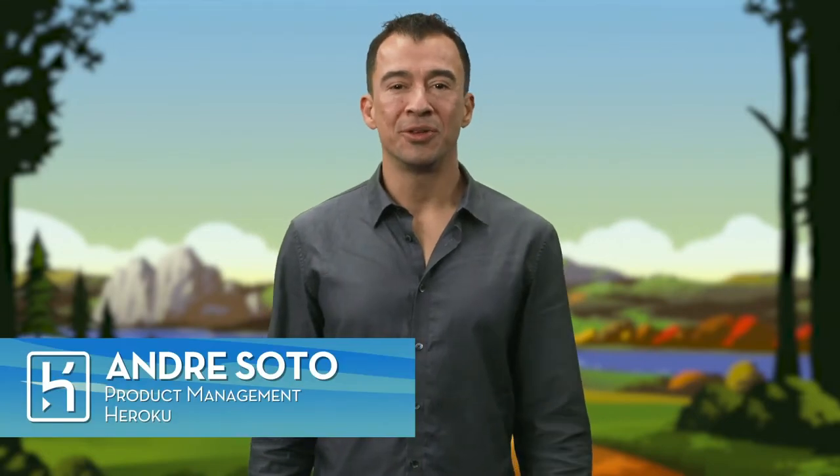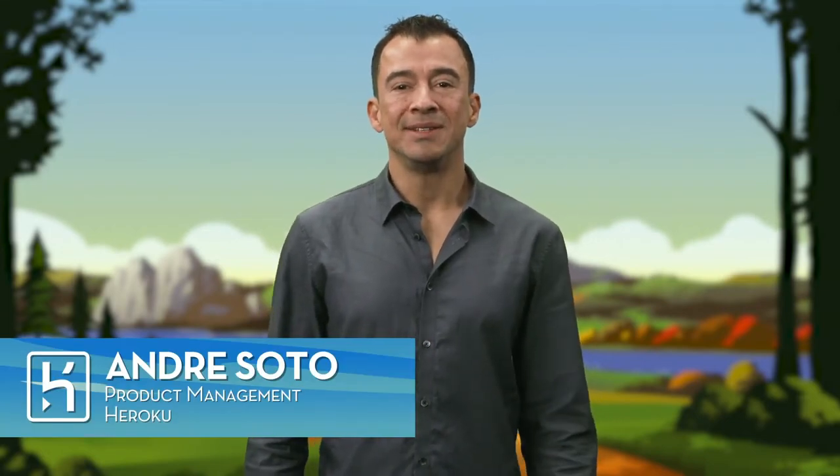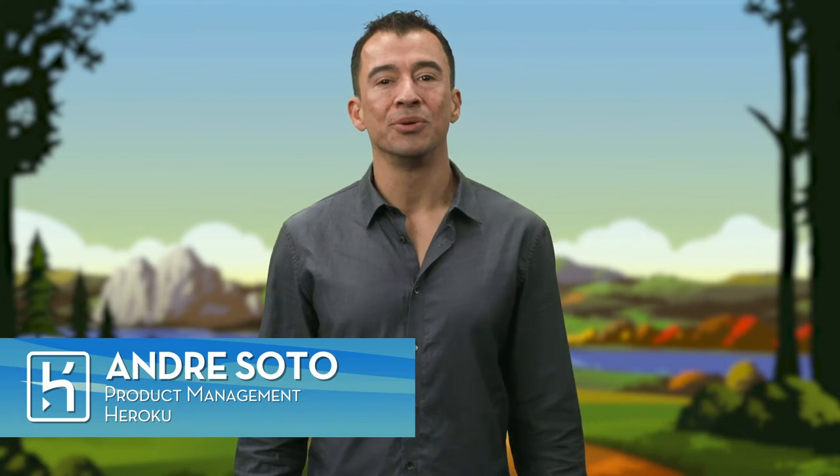Hi, I'm Andre Soto with Heroku Product Management, and today I'm here to talk about how Heroku lets you build high compliance apps fast.